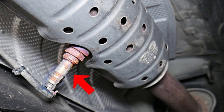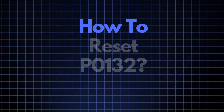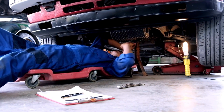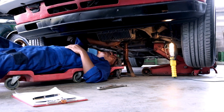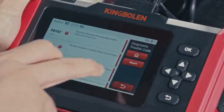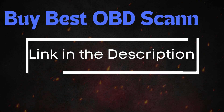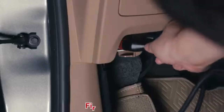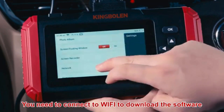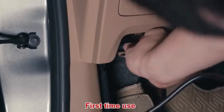Now that we understand what P0132 means and where the sensor is located, let's cover how to reset it. Sometimes error codes like P0132 appear due to recent maintenance or temporary glitches, and they may clear up after an OBD2 reset. To do this, you'll need an OBD2 scanner — check out the link in the description for the best scanners. Simply connect the scanner to your vehicle, follow the instructions to clear the trouble codes, and see if the P0132 code reappears.